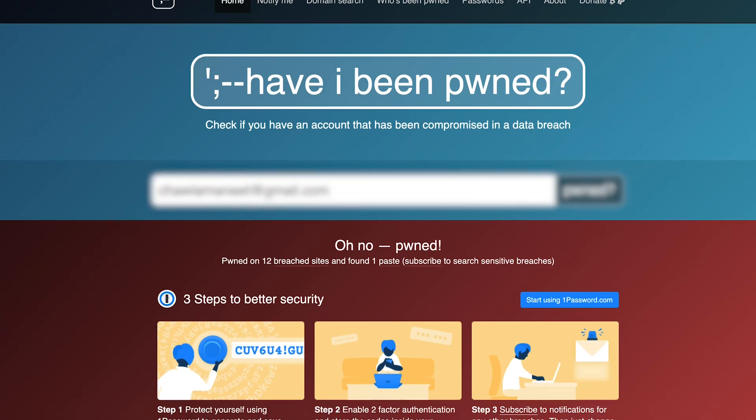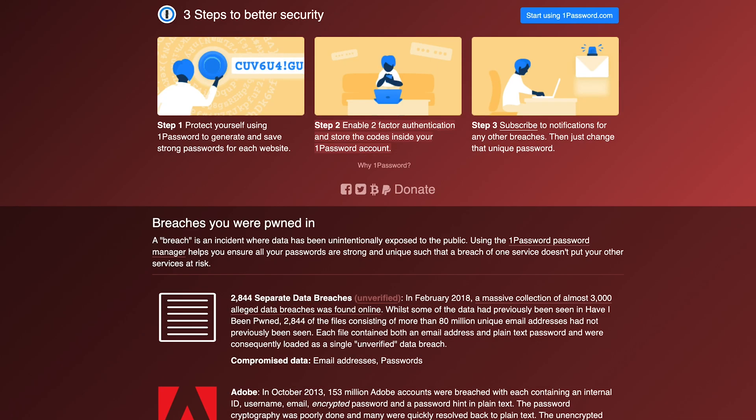You'd be surprised how many times websites have gotten hacked and all the passwords have gotten leaked online. You can actually go online to a website and check to see if your passwords have been leaked to the web. Chances are you probably have a password out there that's been leaked, and hackers could use that to try hacking into your other accounts.